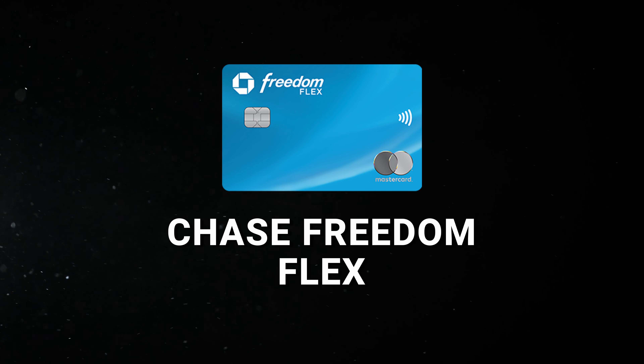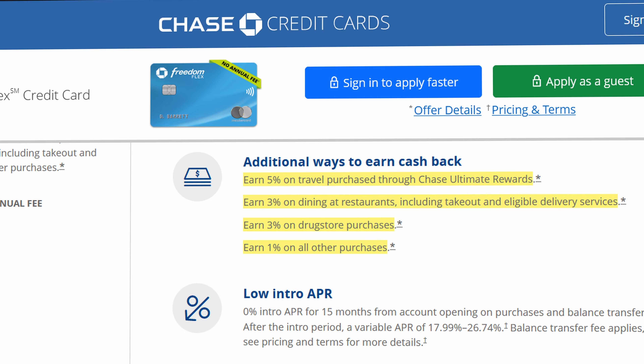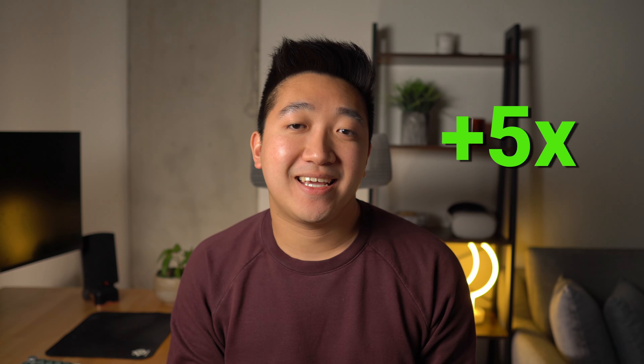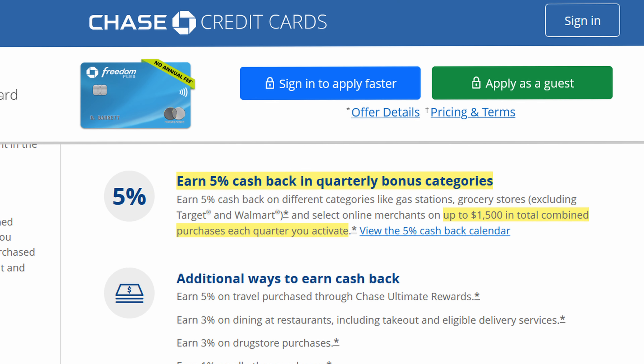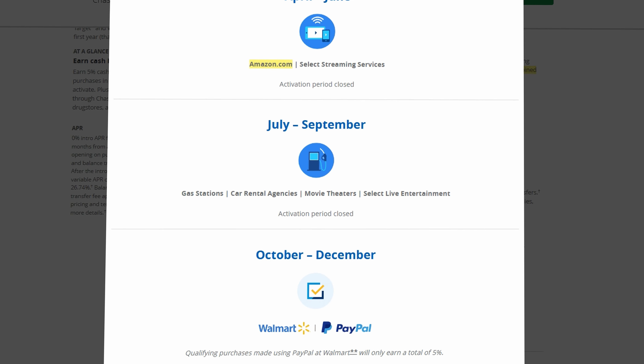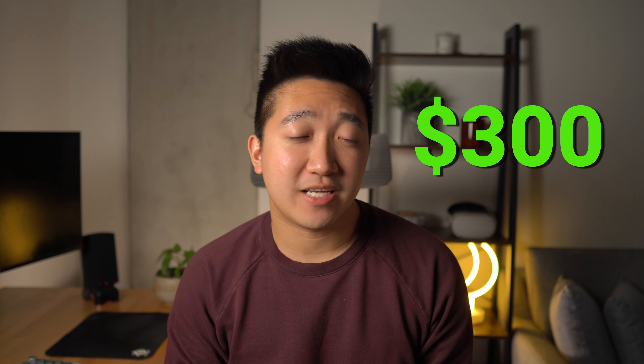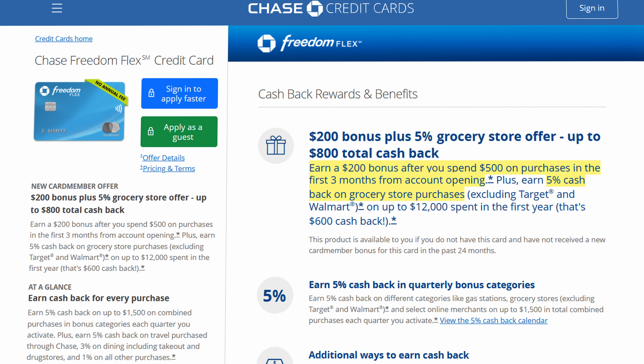The Chase Freedom Flex is the second card in the Chase Trifecta, and it really outshines the rest in some very specific areas. It has similar elevated points at dining, drugstores, and travel through the portal, but only 1x on general spend. The standout perk is getting 5x points when spending in quarterly categories — up to $1,500 per quarter. Those categories are broad, including grocery stores, Amazon, and PayPal. If you max out this spend every quarter, that's $75 extra per quarter, or $300 every year, and this card also has no annual fee. Combining the Freedom Flex with the Freedom Unlimited lets you double up on the $200 signup bonus and the 5% grocery store offer.